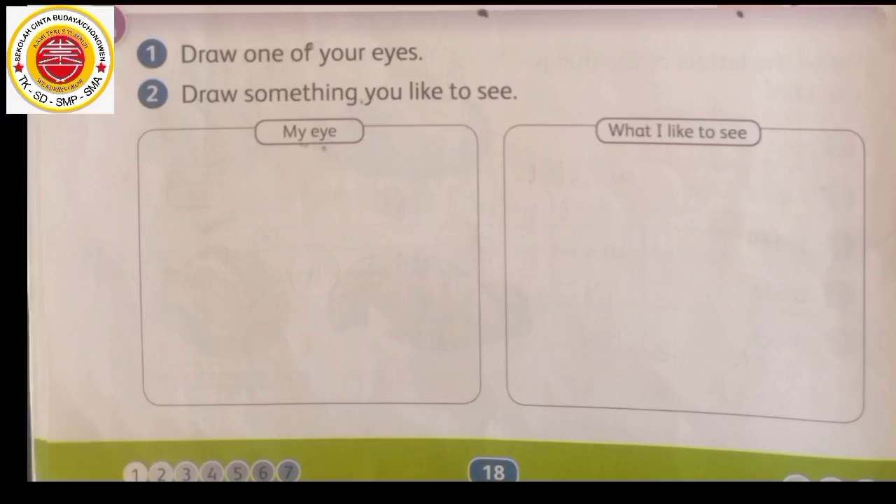Yang bagian kedua, draw something you like to see. Gambar beberapa benda yang dapat kamu lihat dengan mata. Gambarlah seperti yang Miss gambar. Ini hanyalah contoh yang Miss berikan. Kalian bisa menggambar benda lain yang suka kalian lihat.